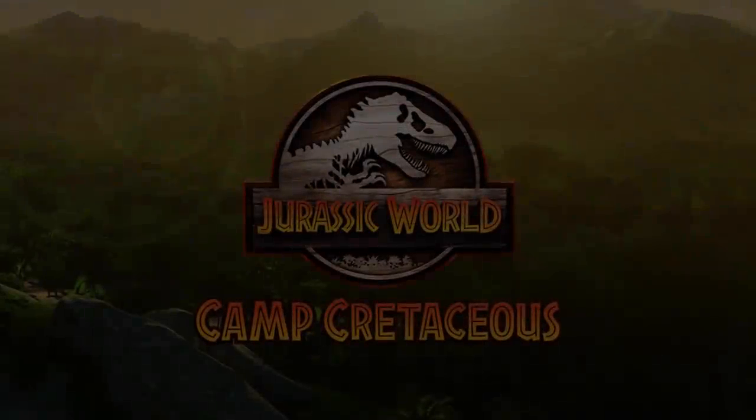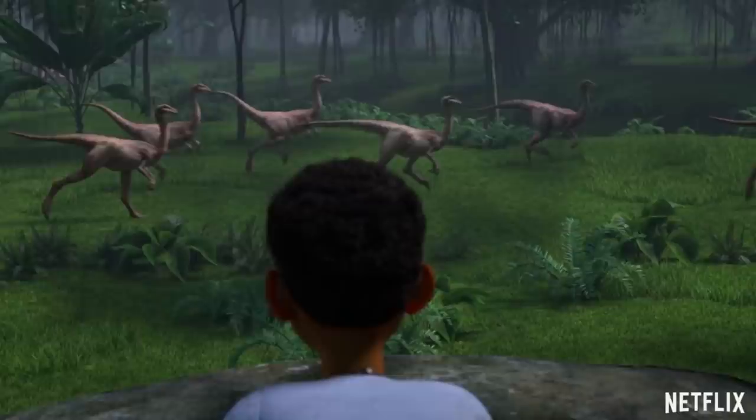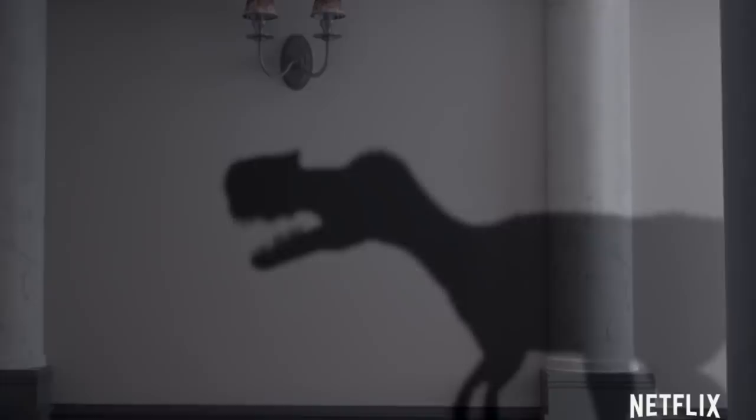The trailer for Jurassic World Camp Cretaceous Season 3 has officially been released to Japanese and Korean audiences, and in it we get a lot of new info, dinosaur scenes, and little hints of major story progressions. Dr. Wu's secret experiment E750 takes center stage in the next 10 episodes, and apparently things are really turning for the worst on Isla Nublar.